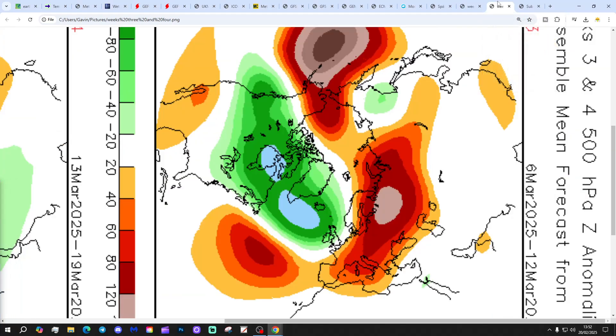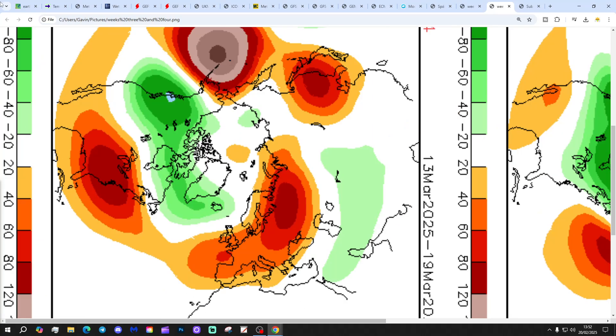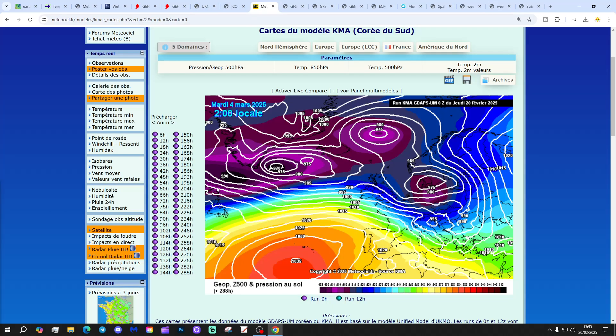Week three will be the 6th of March — again, low pressure driving in from off the Atlantic. And then finally, week four is the 13th to 19th of March, and maybe we're starting to build some higher pressure to the south with low pressure way to the northwest, and the jet stream just starting to drift a bit further north. That might be slightly drier and warmer, especially down in the south.